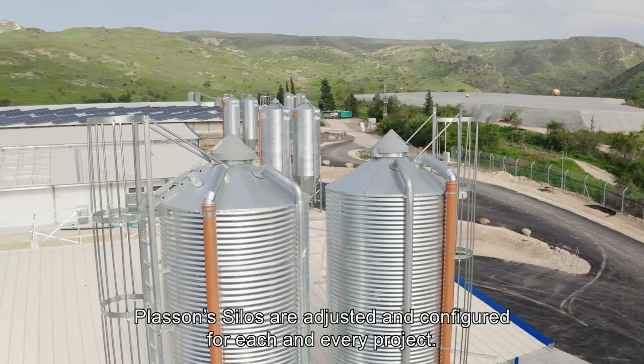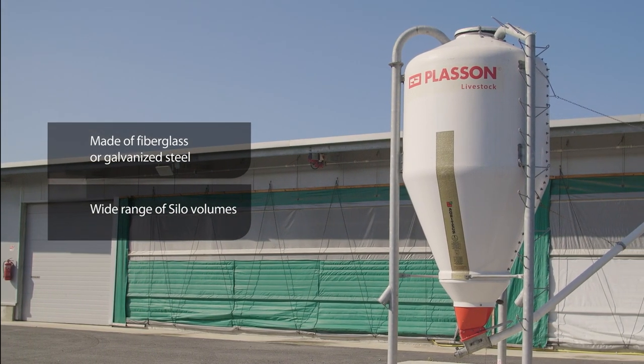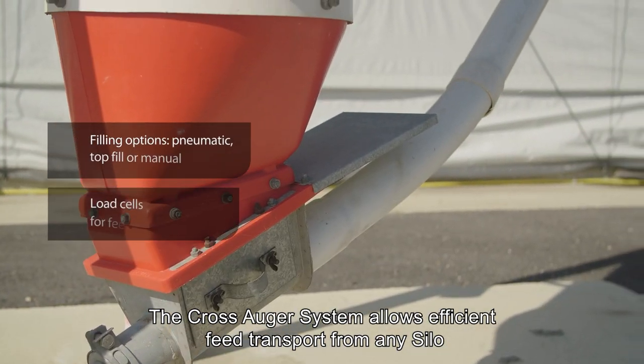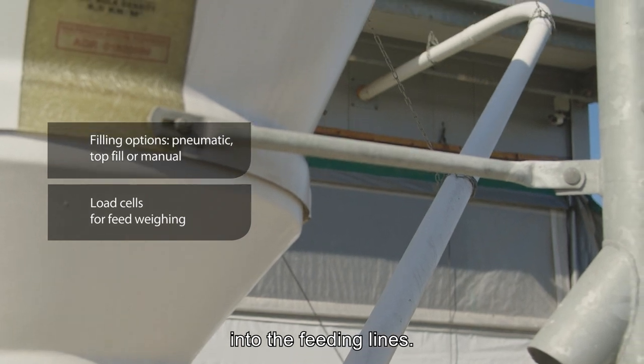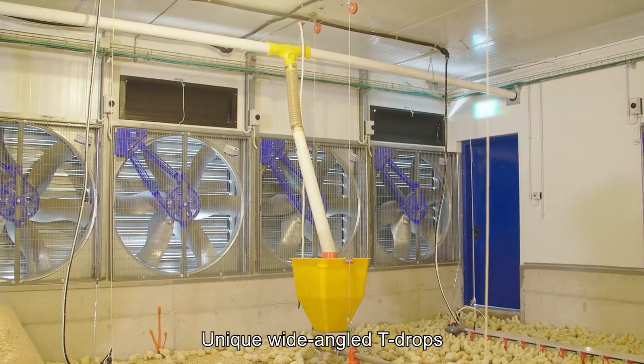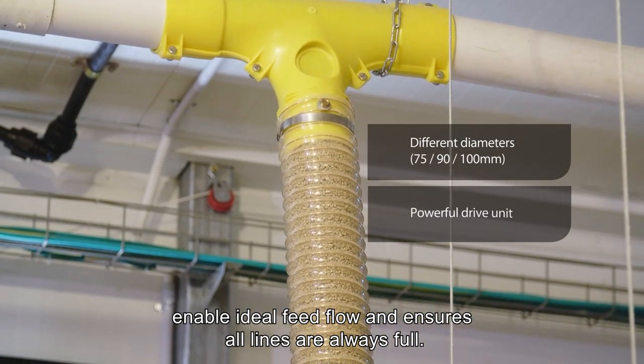Pluson's silos are adjusted and configured for each and every project. The cross auger system allows efficient feed transport from any silo into the feeding lines. Unique wide-angled T-drops enable ideal feed flow and ensure all lines are always full.